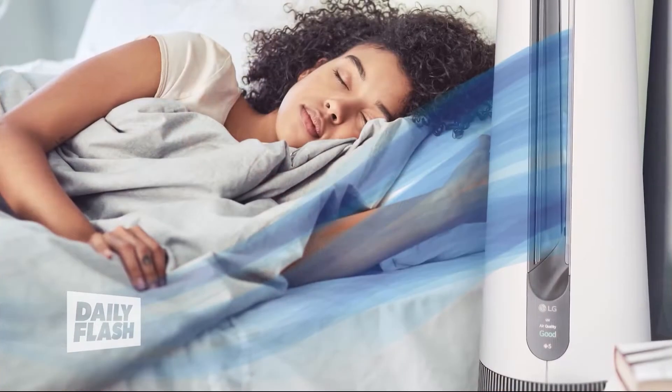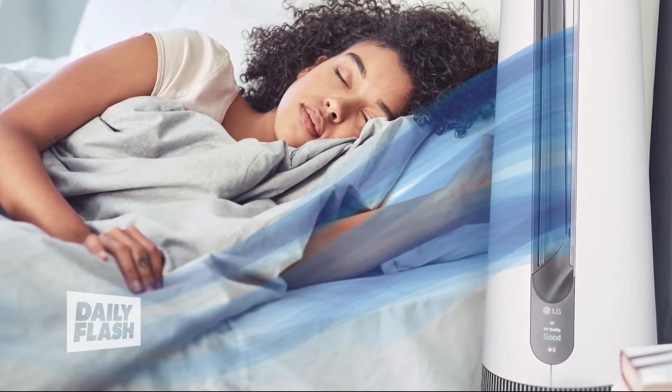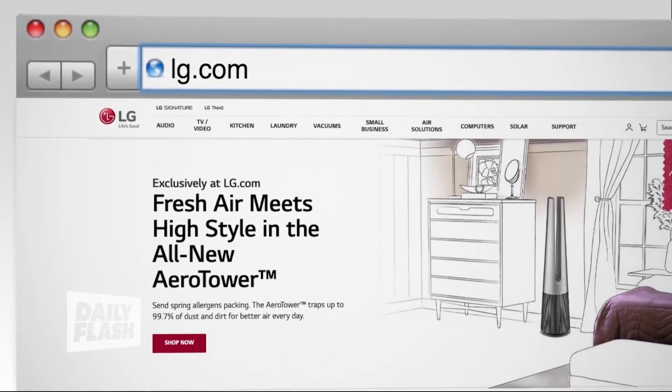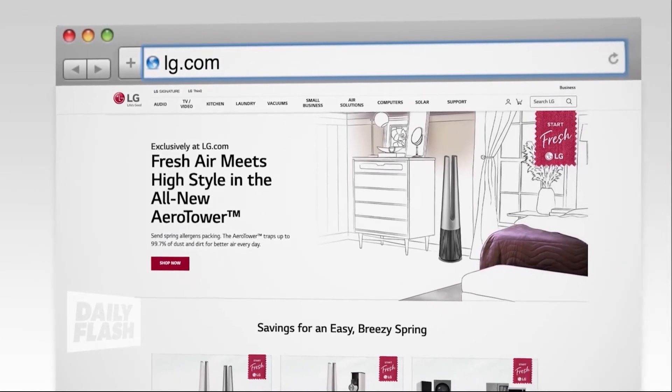It also has a sleek design — I just love how it looks. It's whisper quiet too, so you don't even know it's on; it's on right now and I can't even hear it. You can control it from anywhere, even when you're not home, through their ThinQ app. Definitely a must-have technology for any allergy sufferer. Get it on LG.com or any major retailers.